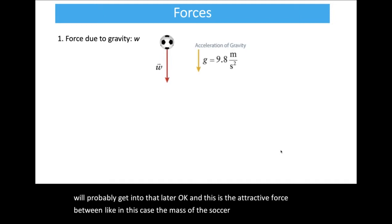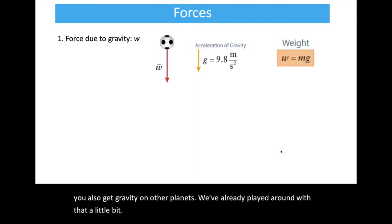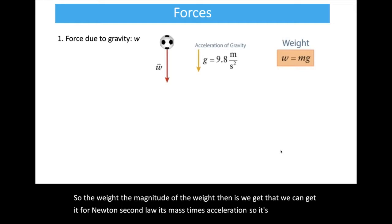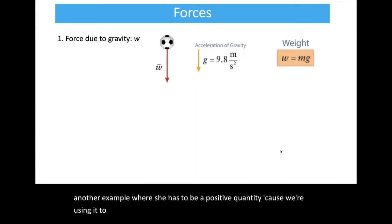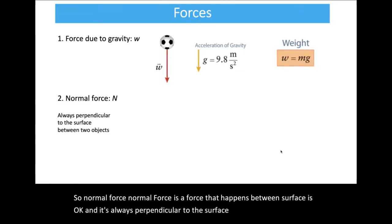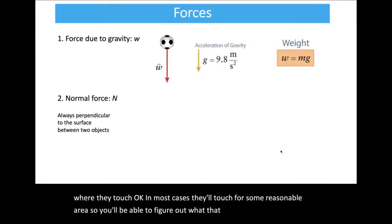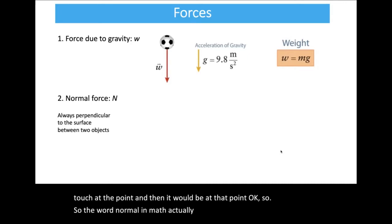Normal force is a force that happens between surfaces and is always perpendicular to the surface where two objects touch. For example, a book sitting on a table: gravity acts downward on the book, and the table exerts an upward normal force perpendicular to the surface. On an inclined plane, the normal force is still perpendicular to that angled surface — but it's not opposite to the weight, because the weight always points vertically downward toward the center of the Earth.